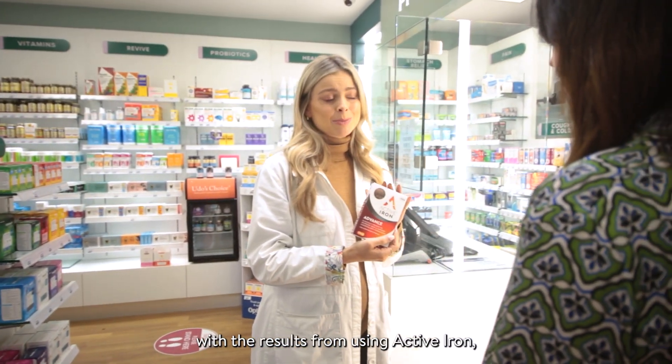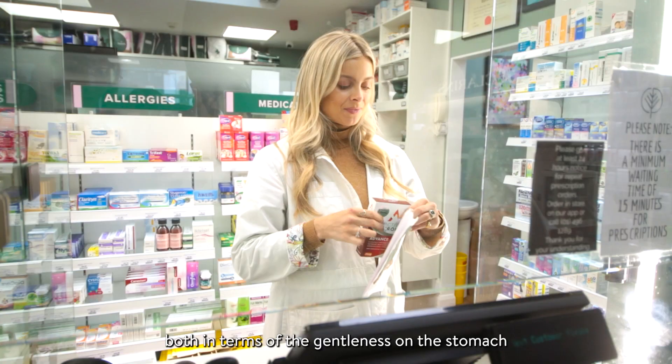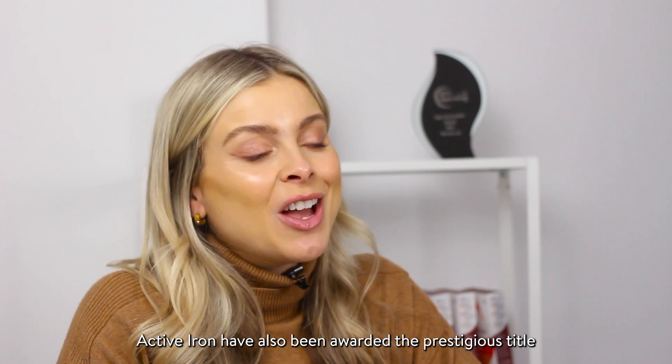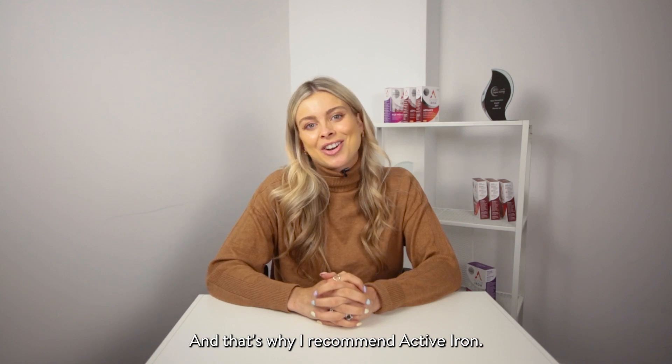My customers are really happy with the results from using Active Iron, both in terms of the gentleness on the stomach as well as decreasing tiredness and fatigue. Active Iron have also been awarded the prestigious title of best Irish pharmacy brand of 2023. And that's why I recommend Active Iron.